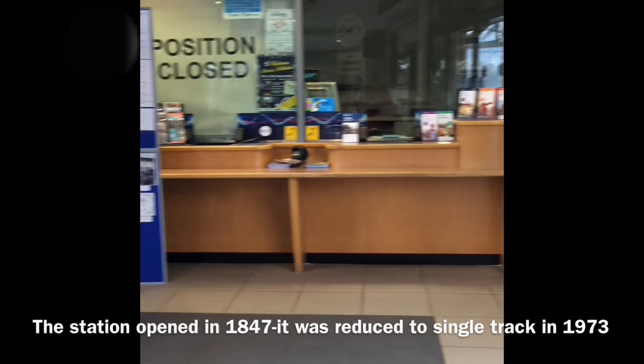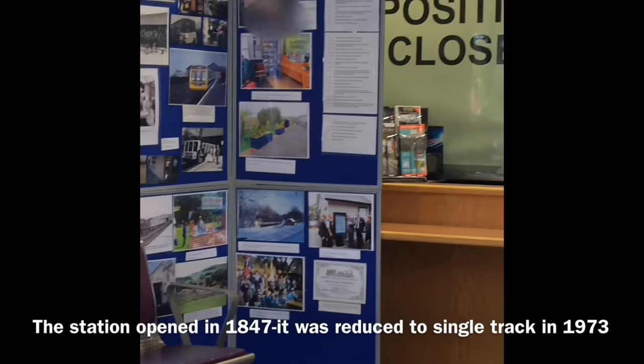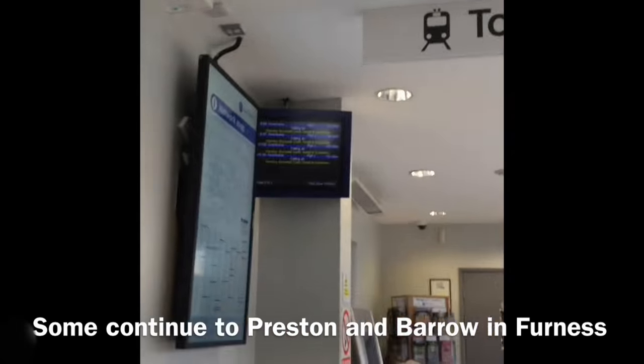This is the waiting room, which has a small corner dedicated to remembering the Lakes Line. The waiting room also has a ticket office, a timetable, and a route map for Northern Rail. The station also has a small departure board.